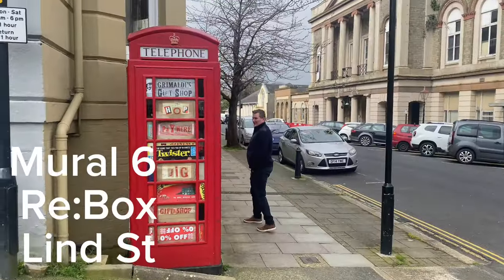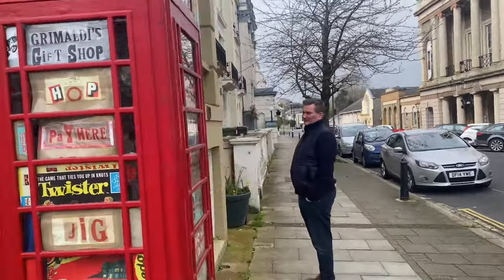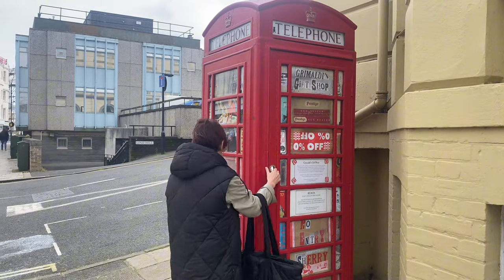We found it — it's a telephone box! This transforms into a light box that creates the magical impression of glowing stained glass. It's Ryde's smallest art gallery — the front door.